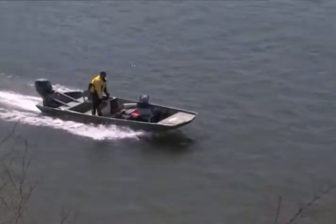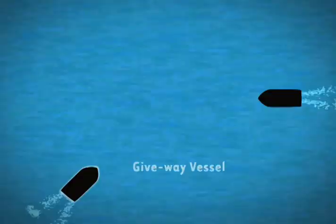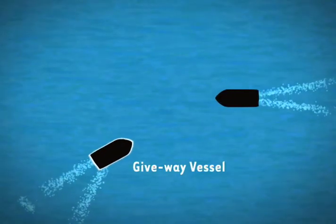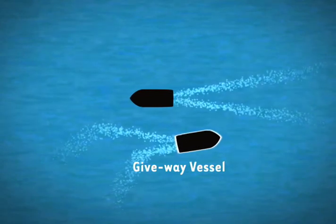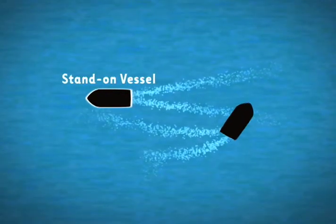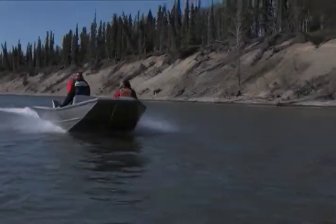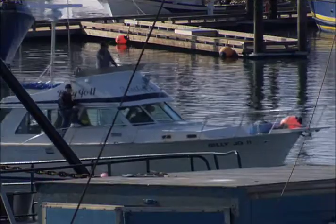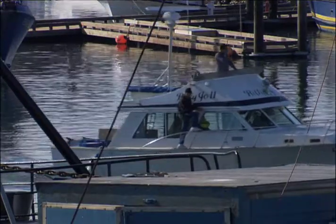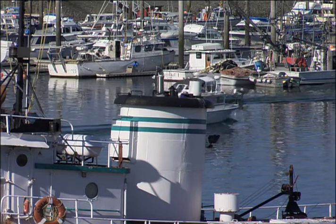A give-way vessel is required to alter its course and speed to avoid a stand-on vessel. A give-way vessel takes early and obvious action to keep clear of a stand-on vessel and makes other vessels aware of its intentions. Meanwhile, a stand-on vessel maintains a constant course and speed while observing the give-way vessel and taking action to avoid collision if needed. In general, vessels that are restricted in their ability to maneuver are the stand-on vessels. This includes sailboats, commercial fishing vessels, and anchored boats.